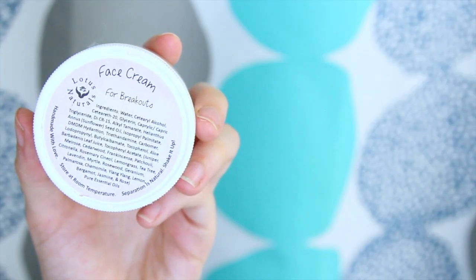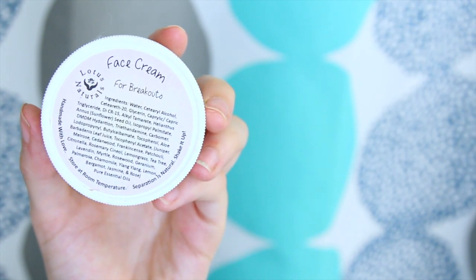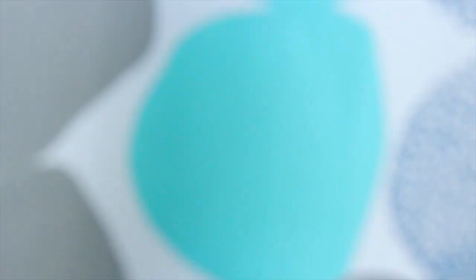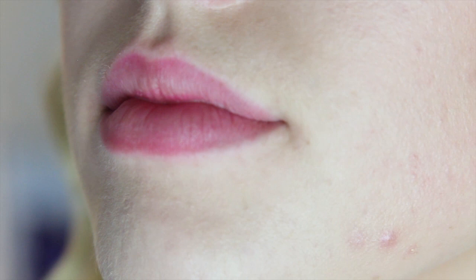And back to the skincare routine. After cleansing and toning, I use this face cream for breakouts from Lotus Naturals. One of my best friends and her sister actually found this company, and I swear I use this every day. It's packed with essential oils. I love it — I use it morning and night, and one thing that's so good about it is it doesn't leave your skin greasy. It actually gives you almost a matte feel when you're done. And then lastly, I've been using tea tree essential oil for spot treatment — just a little on my finger on any spot I might have, and I've been having a lot fewer spots than I used to.